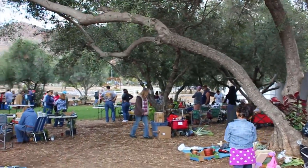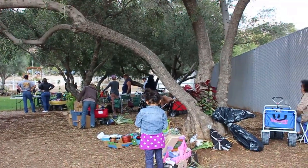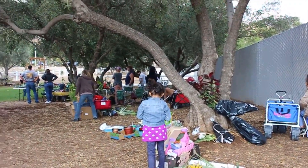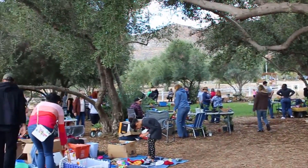Hey flower folks, welcome to Sheer Inspirations. In today's video I'm going to be sharing with you three ways of acquiring perennials for your cutting garden on a budget.